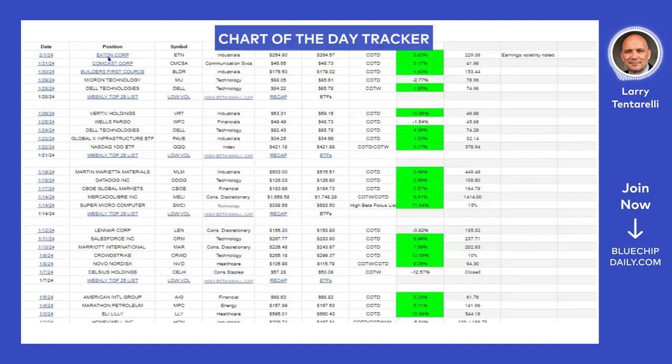We have a spreadsheet that tracks our chart of the day. The chart of the day is one of our best ideas going into that day — one per day, posted pre-market. It also has a stop-loss included. The spreadsheet tracks the price we posted it, tracks the current price, and we can see how these ideas are doing. Every posted idea has a stop-loss.